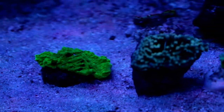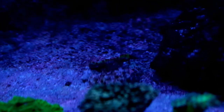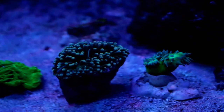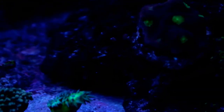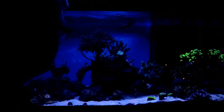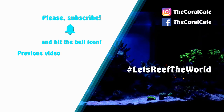Ending this episode, I want to share with you a longer shot of my newly added corals under actinic light. Some of them are totally awesome and will definitely bring more colors to my deserted tank. I hope they will be alright and start to thrive very soon. And that's all for the first part of my update. If you enjoyed today's episode, don't forget to hit the like button and subscribe to my channel for more reef keeping videos, and share your opinion in the comments section below. Until next time, and let's reef the world!